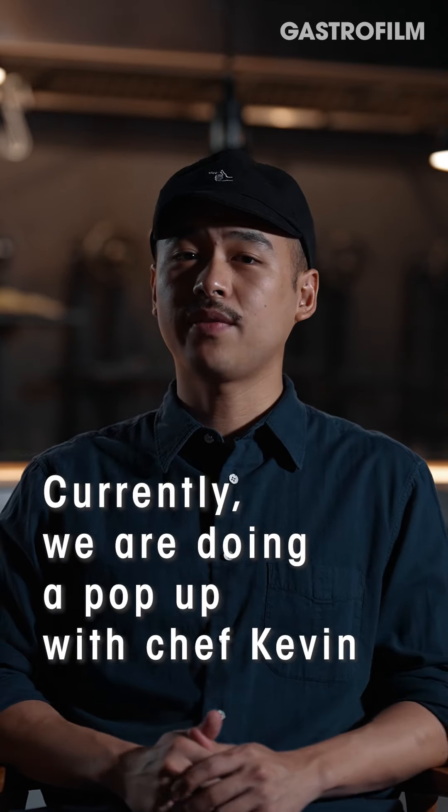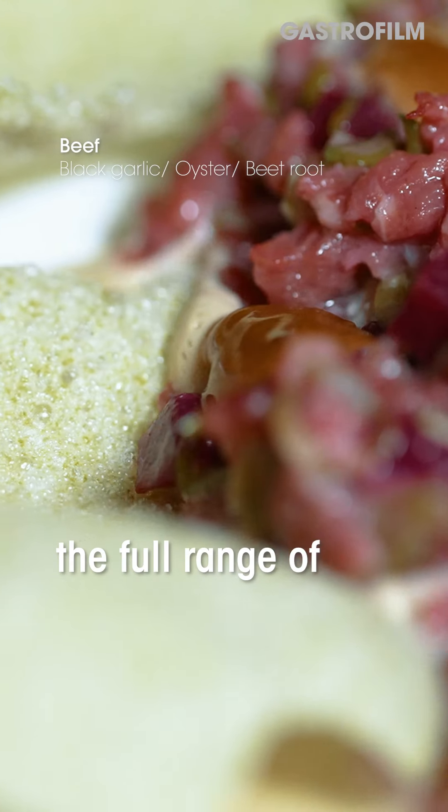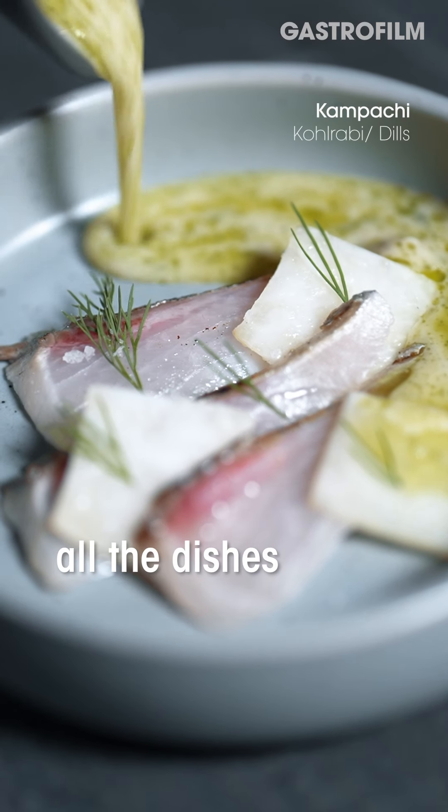Currently we are doing a pop-up with Chef Kevin. The idea is to really showcase the full range of Kevin's repertoire. All the dishes are Kevin's dishes.